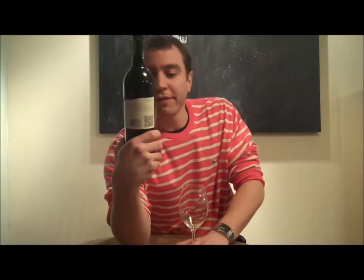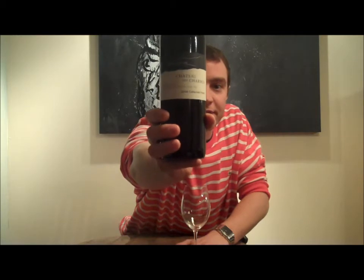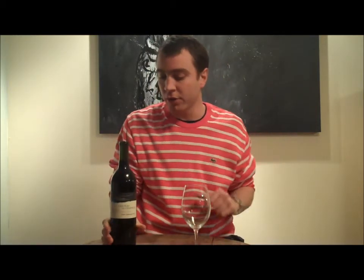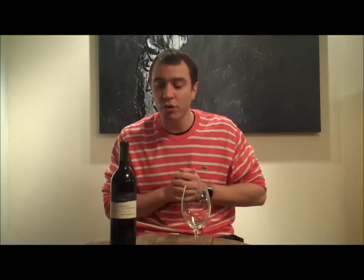So what we have today is Chateau des Charmes, Estate Bottle, Niagara-on-the-Lake, 2008 Cabernet Franc. I don't believe this is available at the SAQ — I'll check it out, if it is I'll link it underneath the episode as usual. 13% alcohol, this has done 9 months in oak barrels, and so this is their entry level.